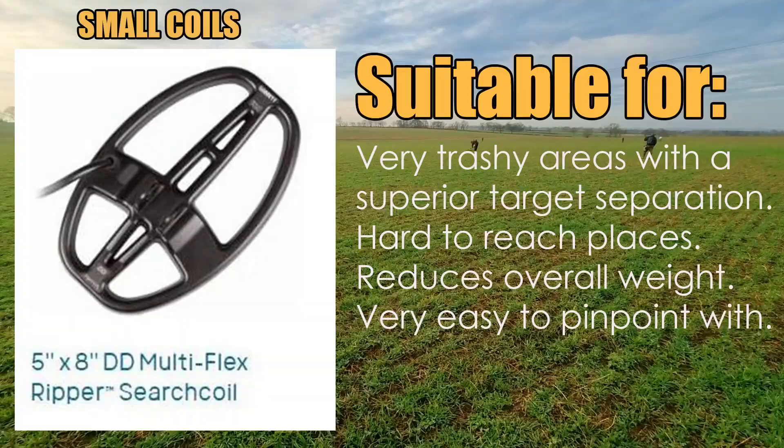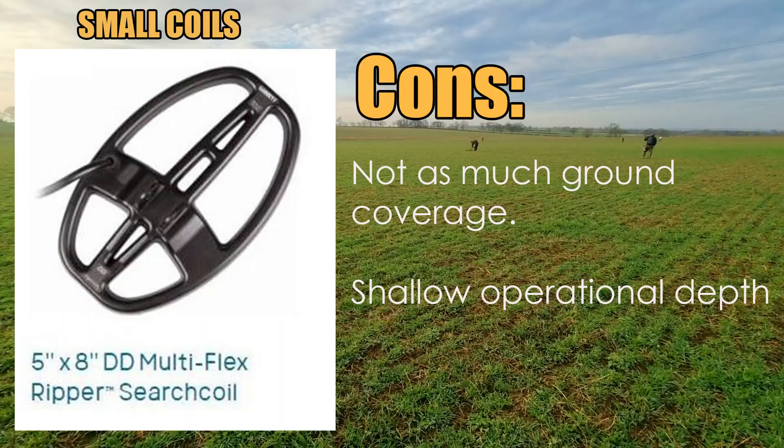Small coils are really beneficial if you're in a highly mineralized place. When I detected on the Thames, I used a very small coil because it was full of iron nails — a small coil was my best chance of finding anything. They're brilliant for trashy areas, have great target separation meaning they can pick up objects close to each other, they're brilliant for hard-to-reach places like tree roots and cellar holes, and they're very easy to pinpoint with.